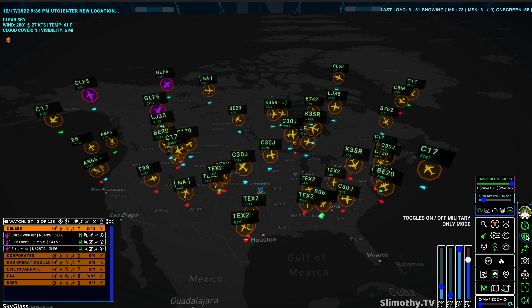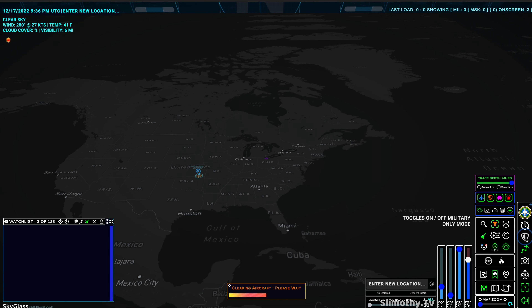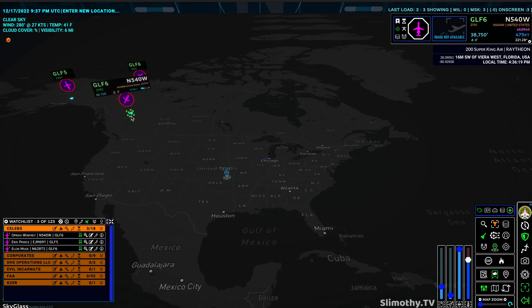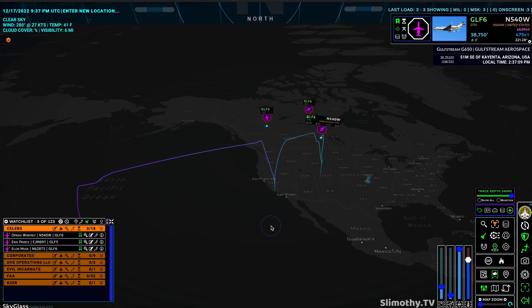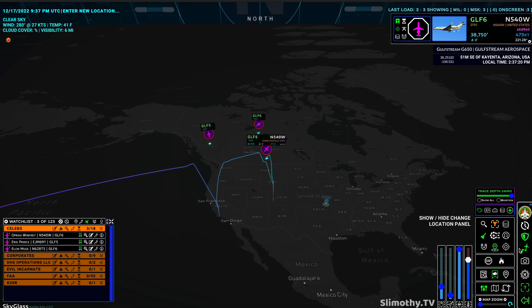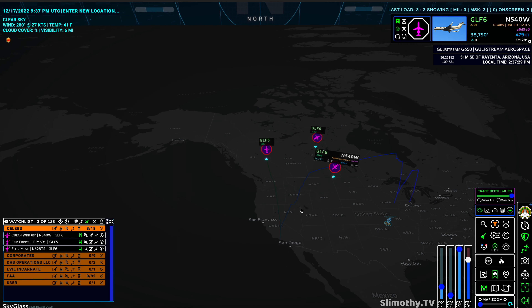If I want to toggle off military-only mode, I can do that — that's completely off, not going to show any military jets. Let's put that back on. This button down here is pretty important because sometimes these traces can be CPU intensive. If I click that and then click on one of these jets, it's not going to show me the trace — but if I do click it, it will show me the trace. That was Oprah's. That's a pro tip: if your computer is lagging out, just turn that off altogether and it will get rid of the traces.